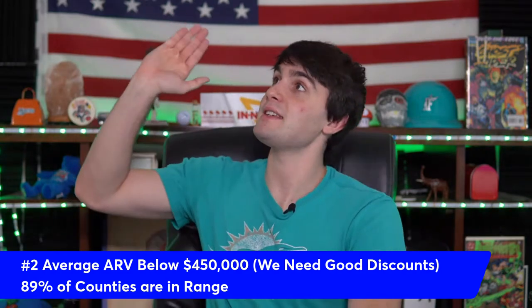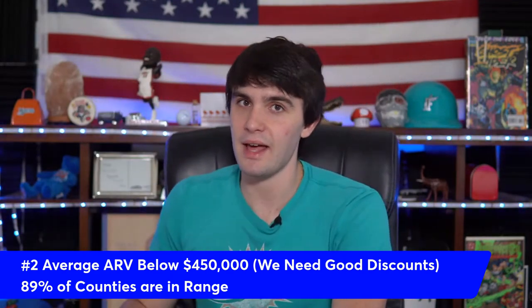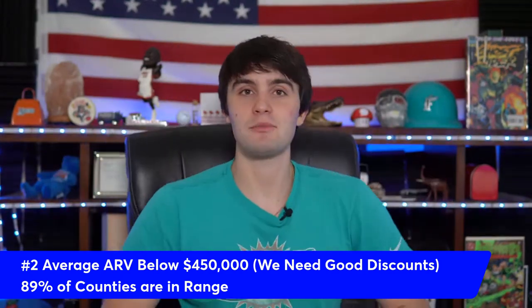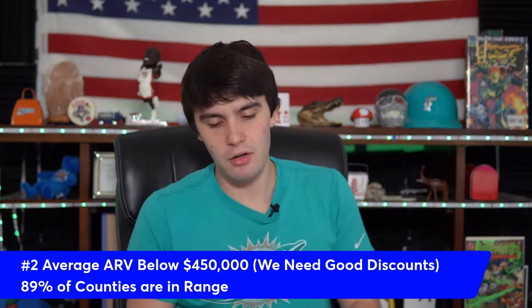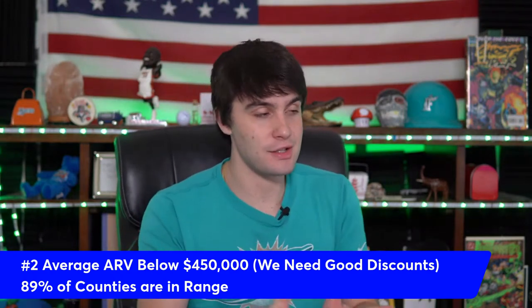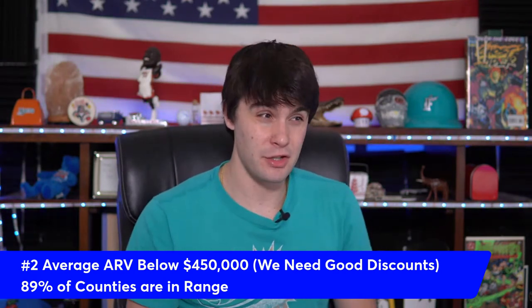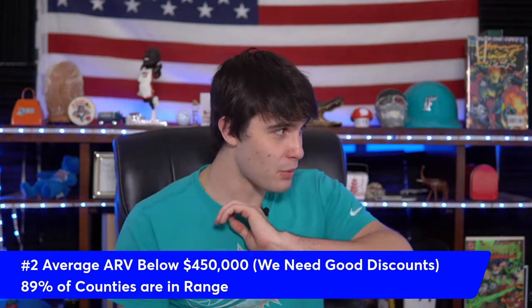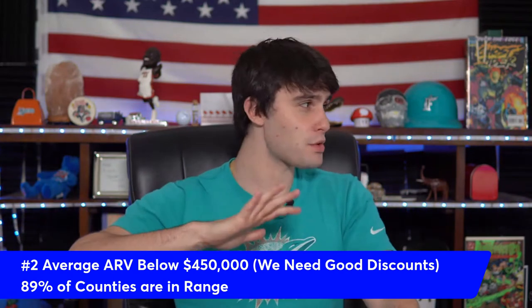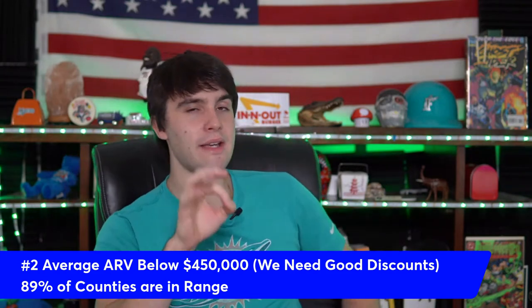So if you have a $600,000 house, someone is much less likely to take 30% off versus a $125,000 house. Your average ARV has to be below $450,000 to consistently get good discounted deals. To maximize your deal volume, I've found the sweet spot is an average ARV below $350,000-$400,000, but the general rule across the board is under $450,000.